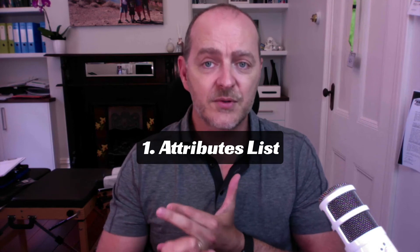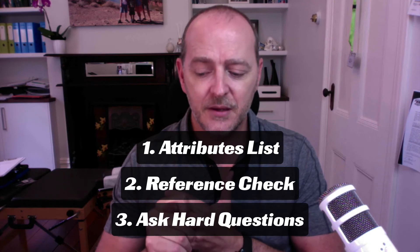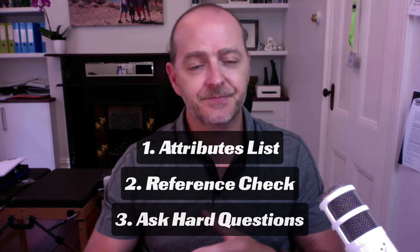Ask questions of the referee. Keep in mind the referee may not give a glowing review — that's okay, as it may be around the context of how the candidate left their previous employment. What referees often do is bring up questions that prompt you to conduct a second interview. To recap for principals: do an attributes list, do a reference check, and ask the hard questions. Make your decision based on those things.